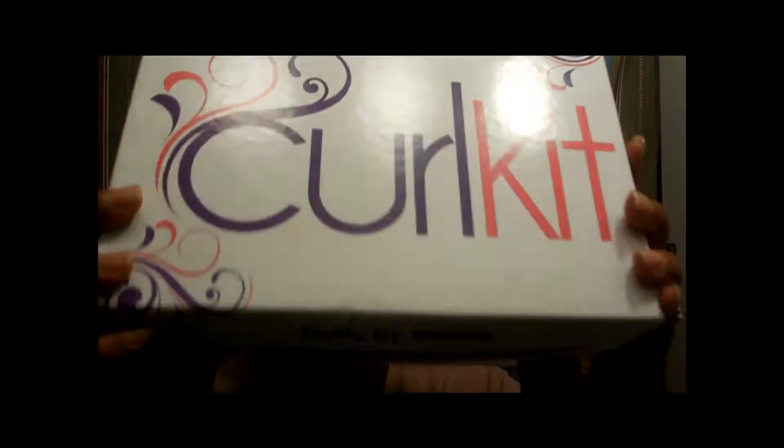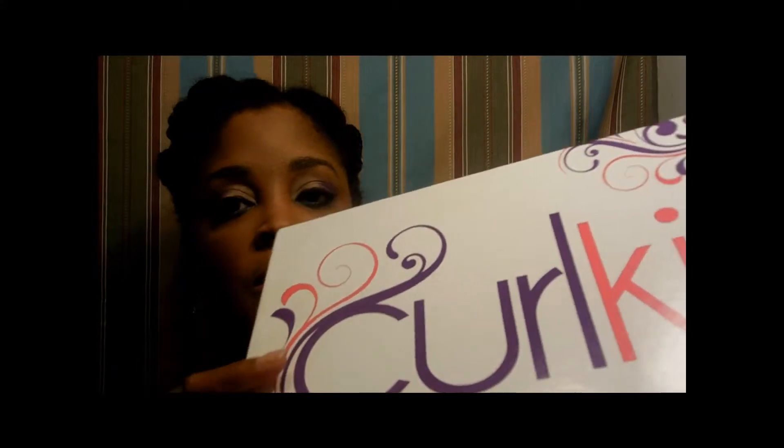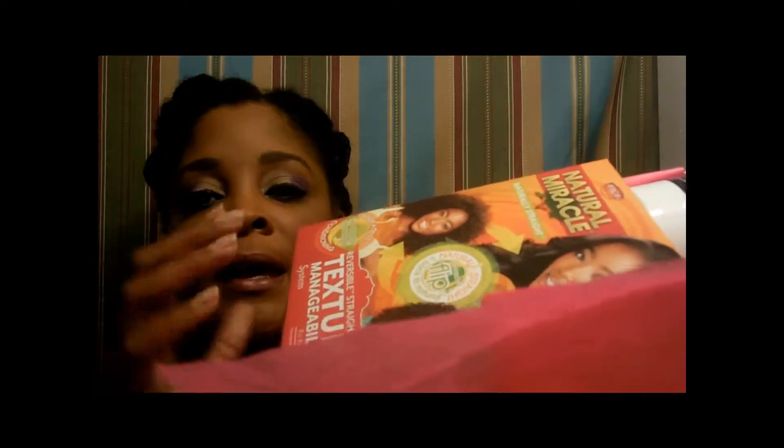Hello YouTube, this is Karen Naturally Speaking and I'm back this week with another haul. This is the August curl kit and I just want to show what came in it.